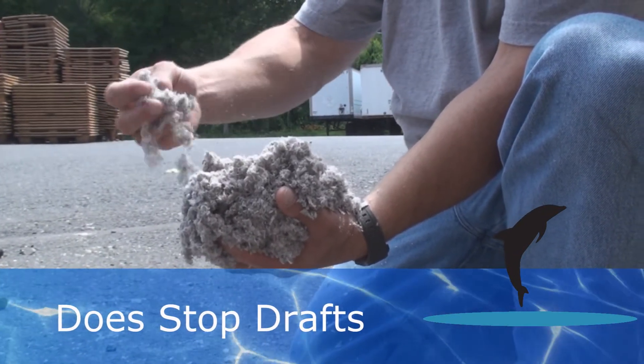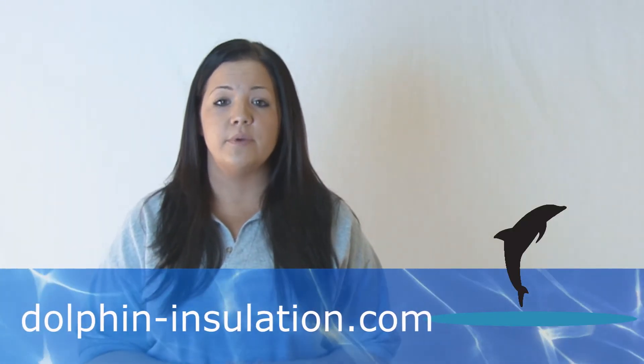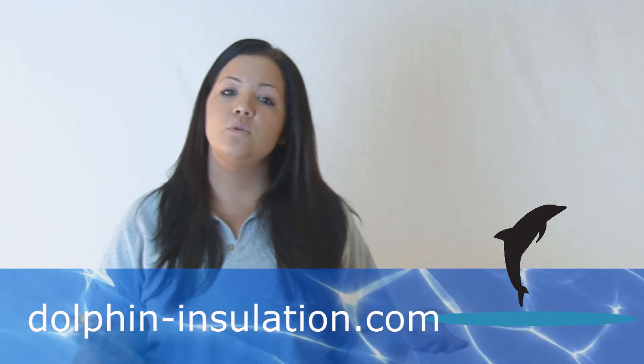Cellulose insulation also stops drafts in your home. Because of the way that it's blown in and the density of the product, it stops these potential drafts, keeping your home warm in the winter and cool in the summer.